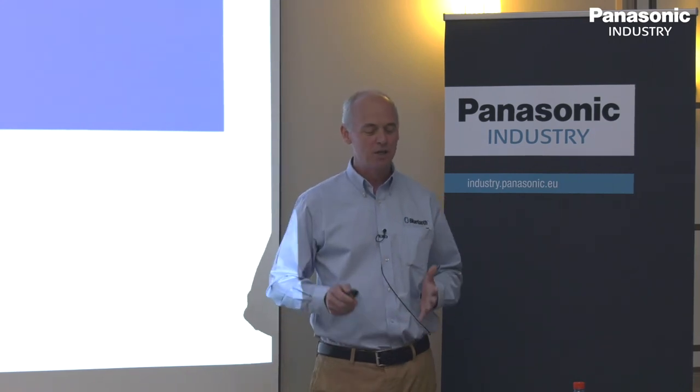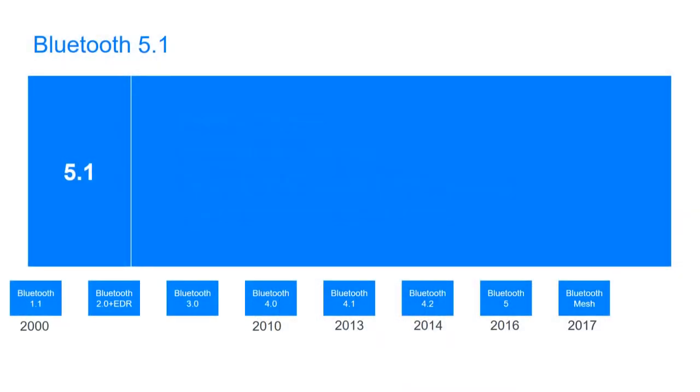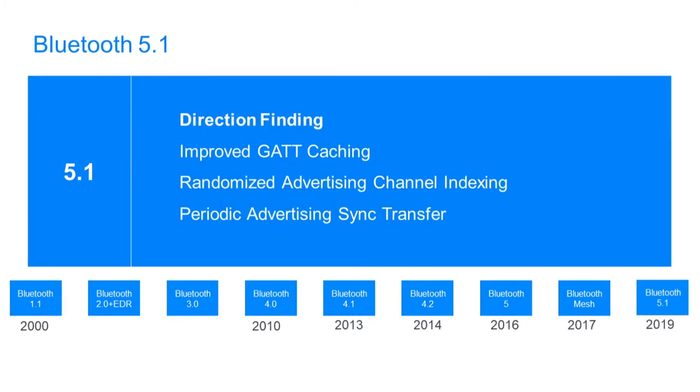Most recently, Bluetooth 5 was released at the end of 2016, quadrupling the range and doubling the speed to 2 megabits per second, with some other changes around broadcast mode. In summer 2017, Bluetooth Mesh arrived — an entirely different technology based upon Bluetooth Low Energy. And then a few weeks ago, 5.1 arrived with a number of new features.